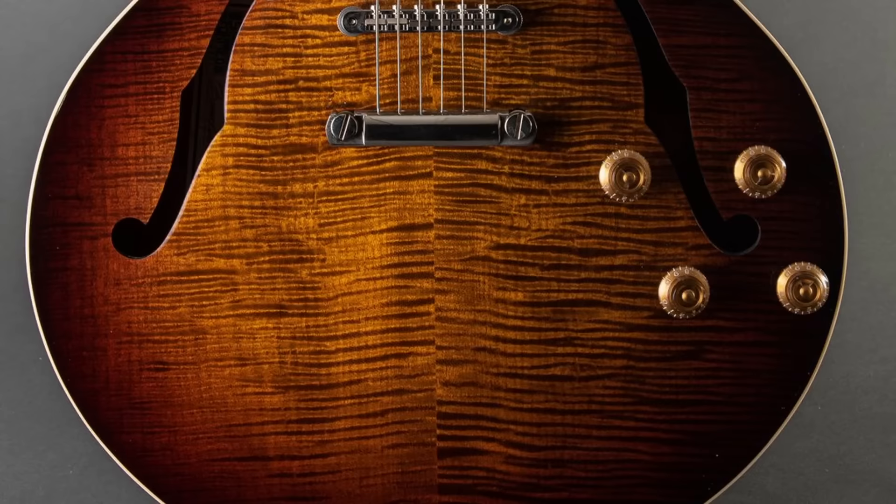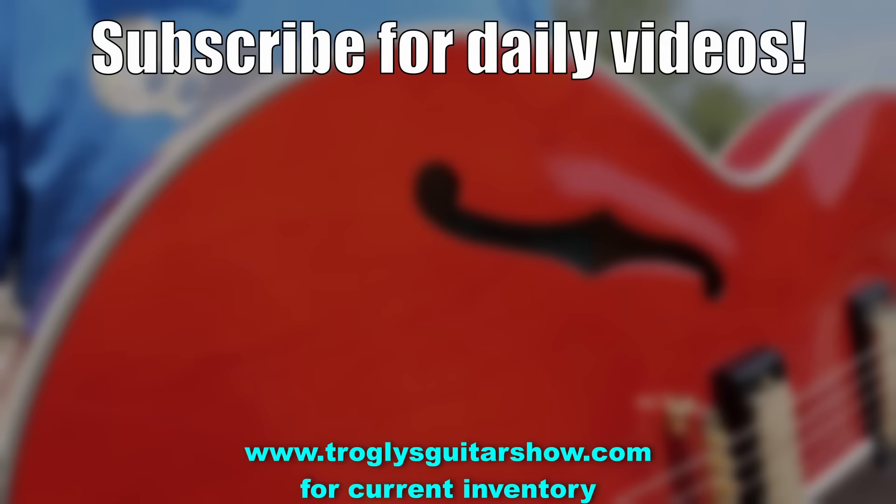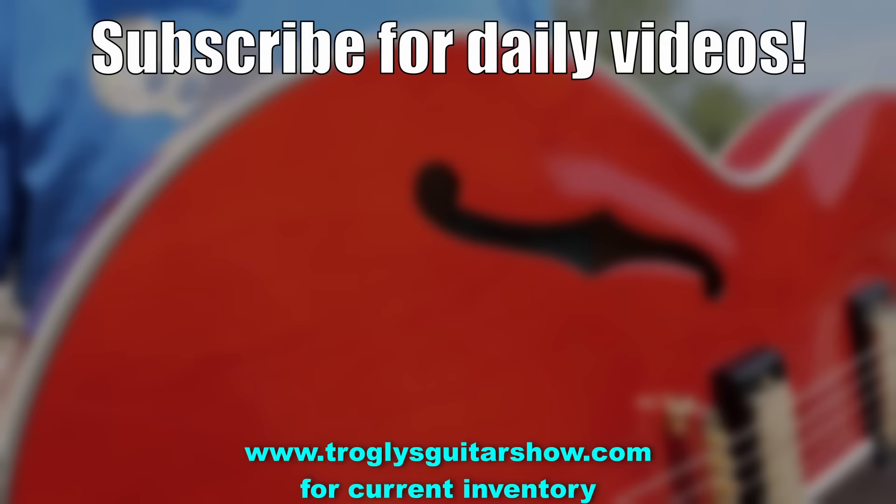All right troglodytes, I think that's enough guitar hunting for tonight. Don't forget to like, comment, and subscribe — we'll catch you tomorrow on the next one. Take care. If you enjoyed tonight's episode, consider subscribing. I post videos like this every day, and you might even enjoy this next one.